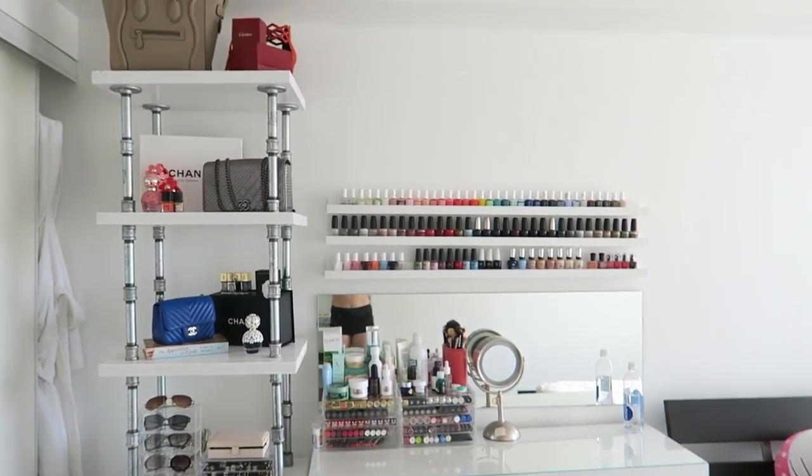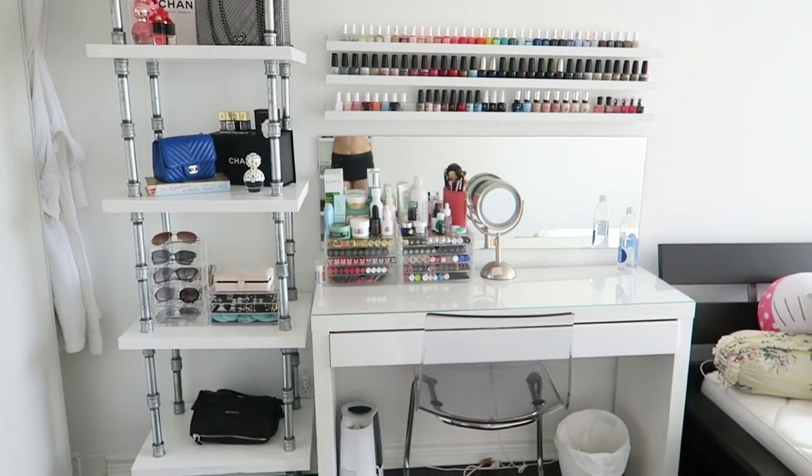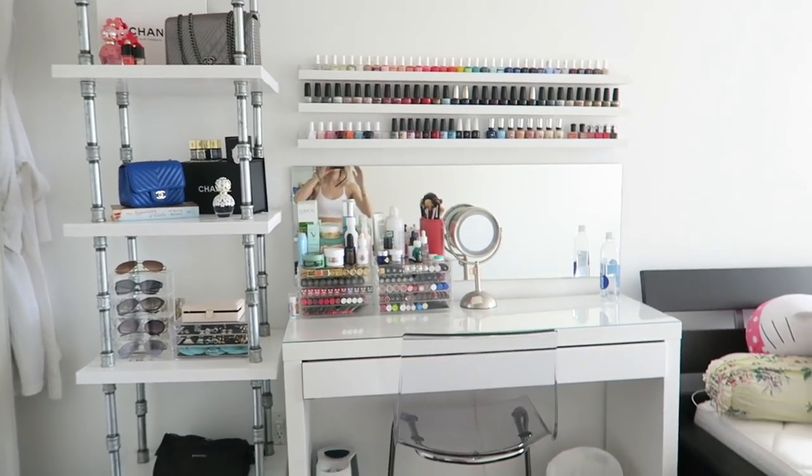Okay, so there we have it. This is my vanity and a quick makeup collection tour. I hope you guys enjoyed it. Let me know if you guys have any questions in the comments below and I will answer them. Talk soon, goodbye.